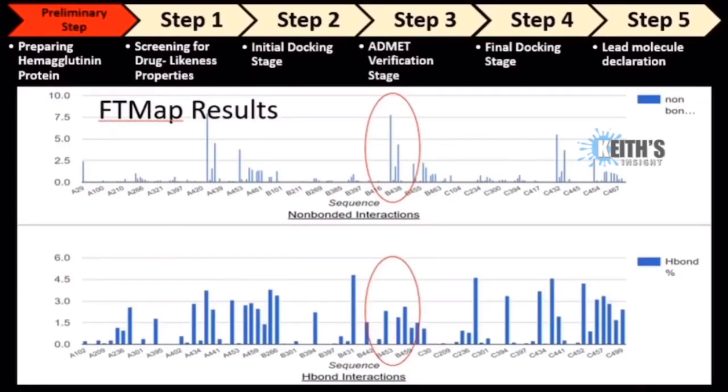To prepare the hemagglutinin protein for screening, I had to identify the best binding site on the hemagglutinin protein. I downloaded the protein from the RCSB PDB database and used the FTMap computational mapping web tool to find the best druggable hotspot on the protein. The S1 site, which is the largest consensus site on the hemagglutinin protein, was chosen.